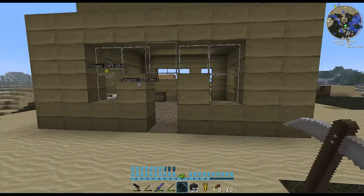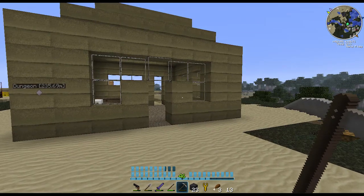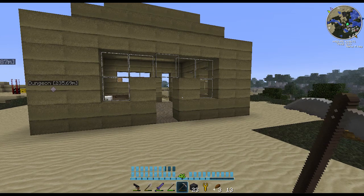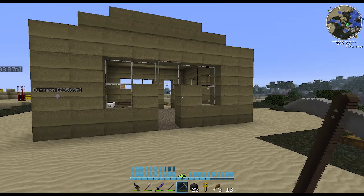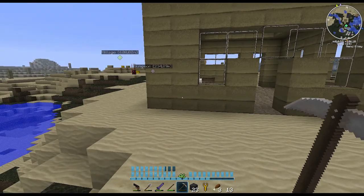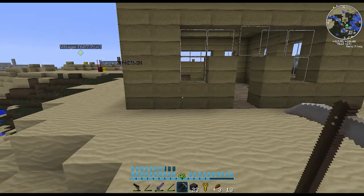Here is the house that I built in that fast-forward episode. It still has no doors. I don't really know why I haven't put the doors yet, but I will eventually.